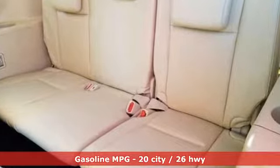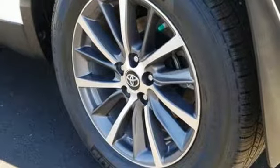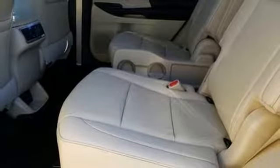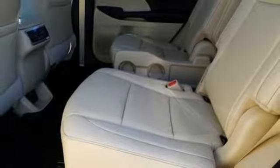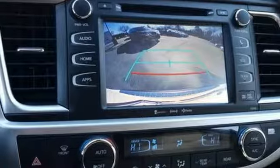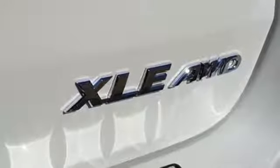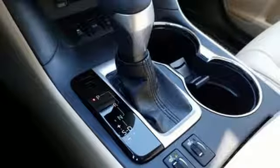V6 engine, front heated leather bucket seats, integrated navigation system with voice activation, auto dimming rear view mirror, dual zone climate control, doors and push button start proximity key, streaming audio, express open and closed sliding and tilting sunroof, wireless phone connectivity, and power heated mirrors.